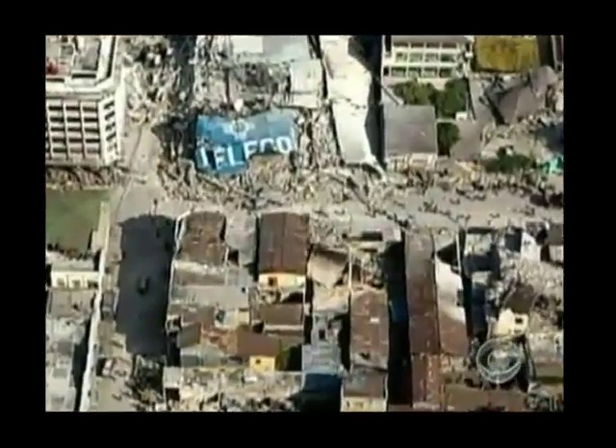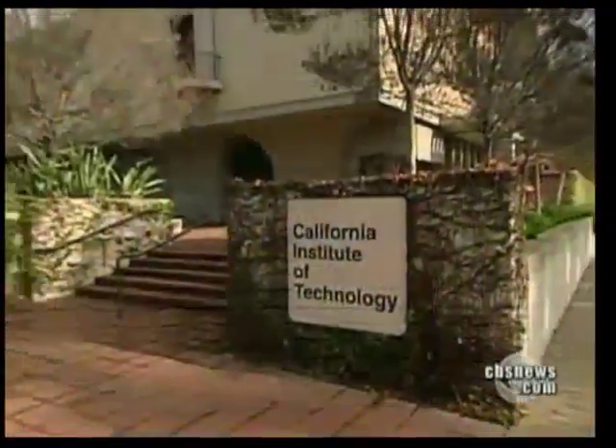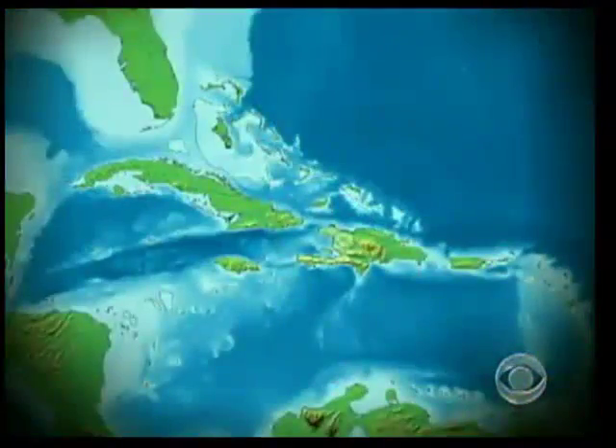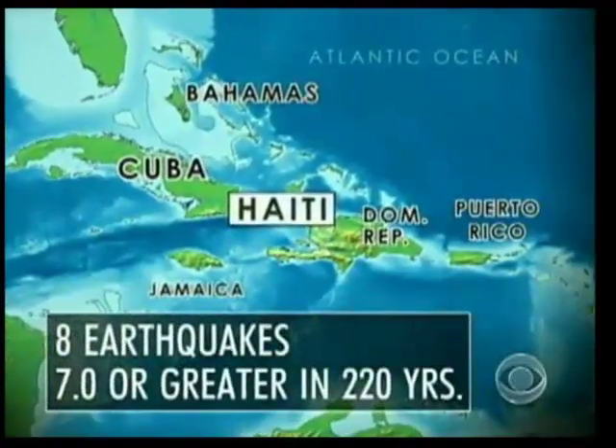When you look at the devastation in Haiti's capital city, there is no doubt that this was the big one — a quake so strong that just ten minutes later the seismic waves registered at the Caltech lab in Pasadena, California, 3,009 miles away. It's unusual to have big waves like that coming in; we don't see that every day, we don't even see it every month. Caltech scientists monitor seismic activity and say Haiti is in a very active area of the world. In fact, the Caribbean islands were created by earthquakes — eight quakes of magnitude seven or greater have struck the area in the past 220 years.